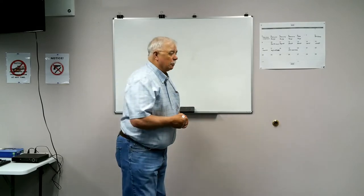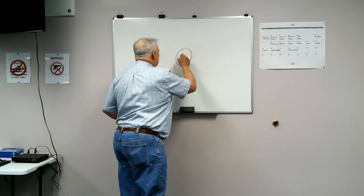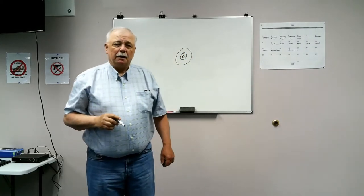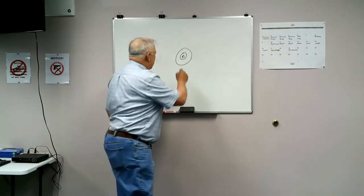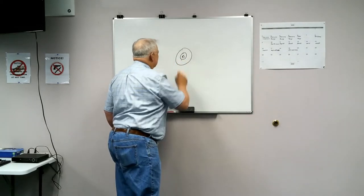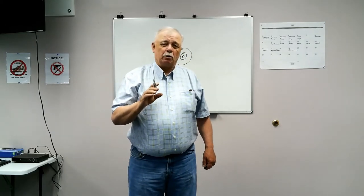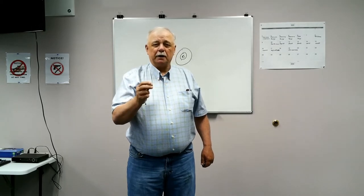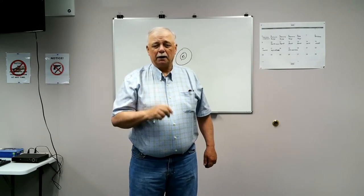We're going to explain it to you. There's my target. On the cold barrel shot, I always shoot low and to the left — about a minute low and a half minute to the left. So I know that the first round out of my rifle is going to be low and left. I have to compensate by putting that minute up and a quarter minute to the right on my target.